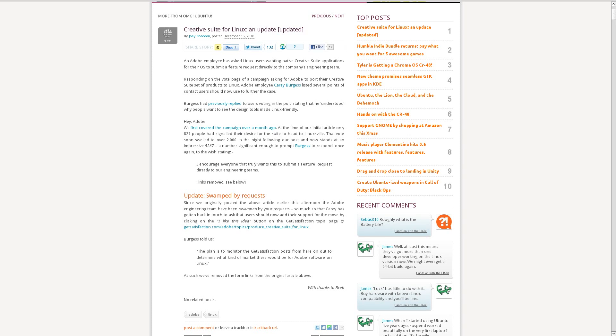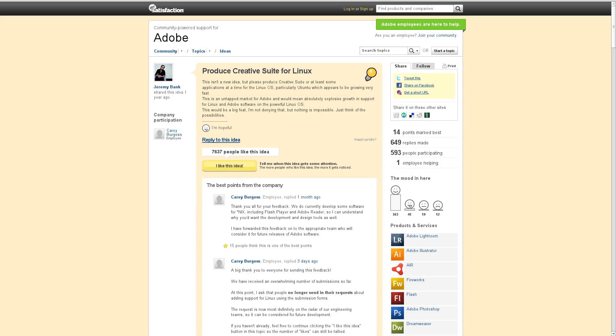A lot of people complain that Adobe's software is not available on Linux, or the software that is available doesn't work terribly well. From a story on OMG Ubuntu, an Adobe employee said that if you want to see their software come to Linux, you need to go to their website and request those features. However, after the story was posted they were flooded with requests, so now they're asking that if you want to see things ported to Linux, go to their Get Satisfaction page and say you like the idea. It would be really cool to see some Adobe software ported natively — like After Effects or Adobe Premiere — just to have better alternatives available.